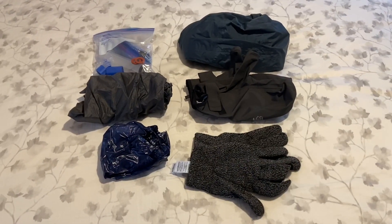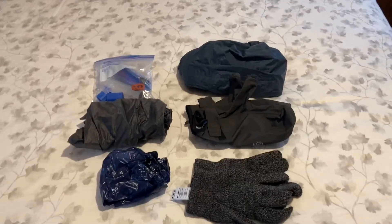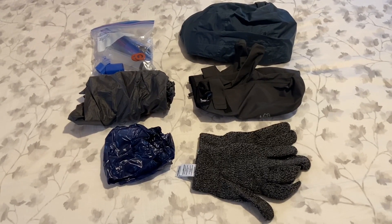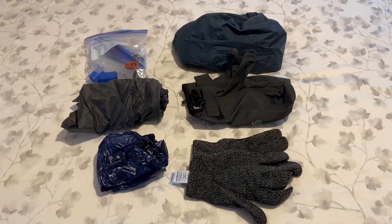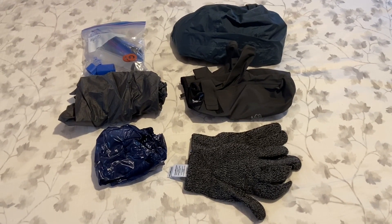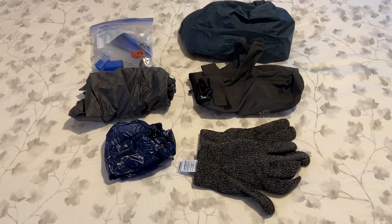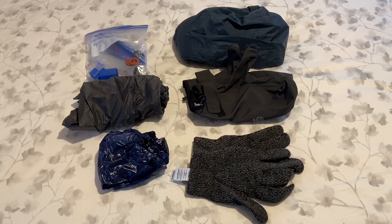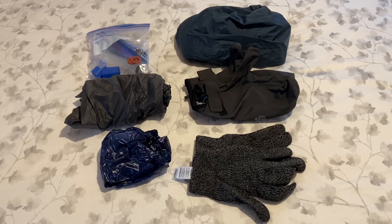By now you're thinking — how much stuff is this guy taking? Well, believe it or not, everything I'm showing you fits in my pack, on the side of my pack, or in the pockets. With food, fuel, and water my pack weight is just over 27 pounds.